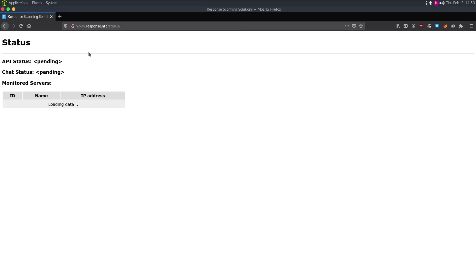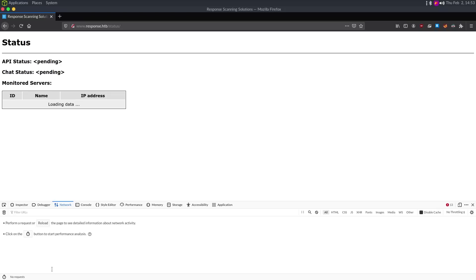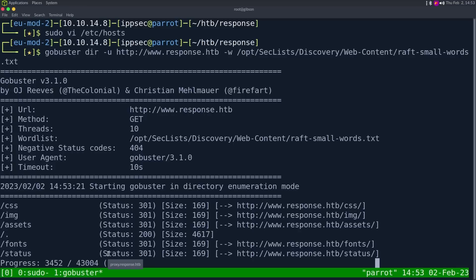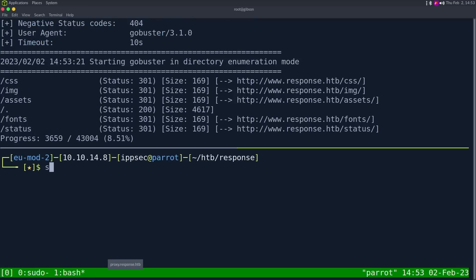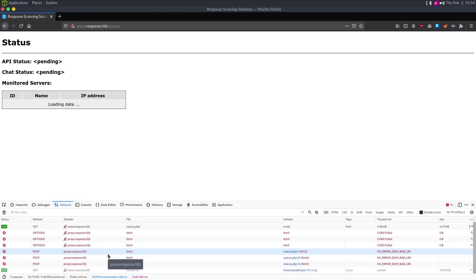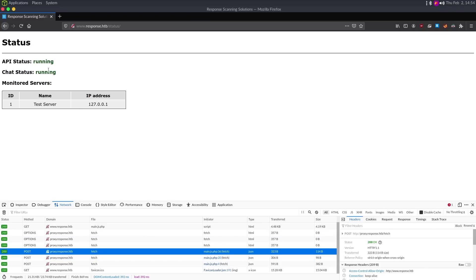Let's check out slash status. It says API status pending, chat pending, monitored service. We're getting some type of information. I'm going to open up my developer tools, specifically the network tab, and reload to see everything it's doing. We see a request going out to proxy.response.htb, so let's add that into our hosts file. Now when I refresh the page, we can see the API server is running, the chat is running and things like that.